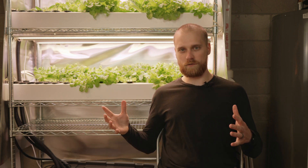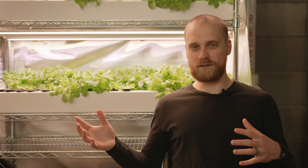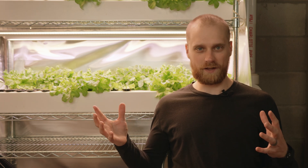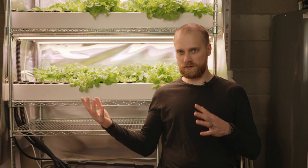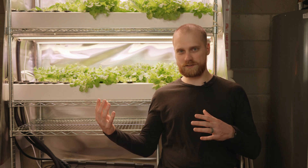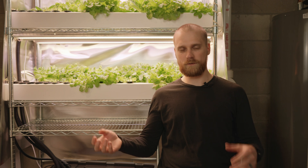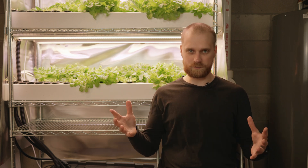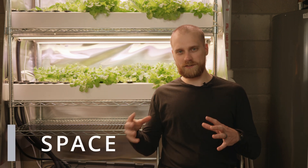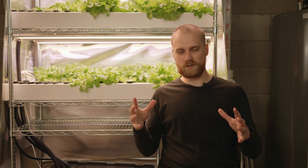Reason number two is pests. When we're growing indoors we have a lot more control over pests — we don't have to worry about bunnies getting into the garden or beetles flying in and chewing up our plant leaves and flowers. Smaller pests such as aphids can still infect a system indoors if they catch a ride in somehow, so that's why during the summer we don't ever take our system outside and then back in.